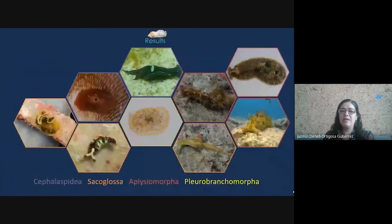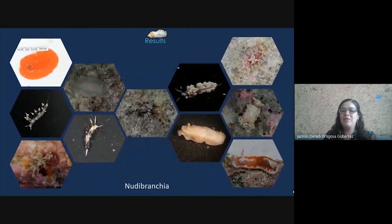As a result, we found specimens for five different orders of marine heterobranch. Here we can see the species belonging to Cephalospidia, Sacoglosa, Aplysiomorpha, and Pleurobranchomorpha orders. The order of Nudibranchia had the highest number of species.